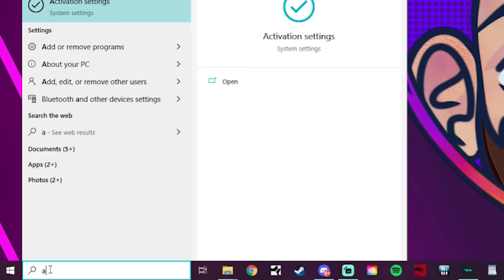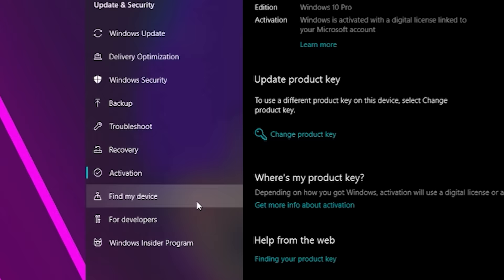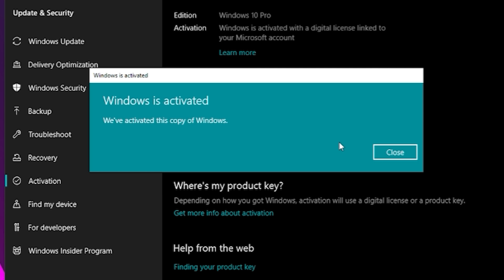Then just go to your Windows search and type in ACT. Click 'Activation Settings.' My Windows install was already activated so I'll be replacing that key, but yours should just say 'Activate Windows.' Paste in the key, click Next and Activate, and you're done.